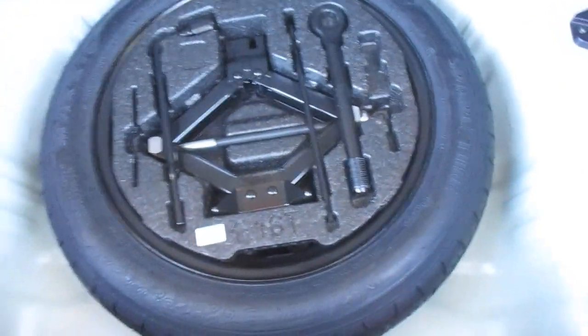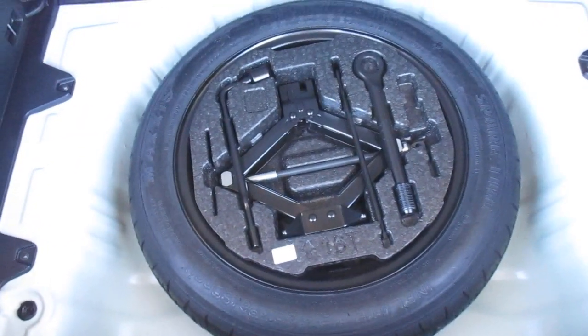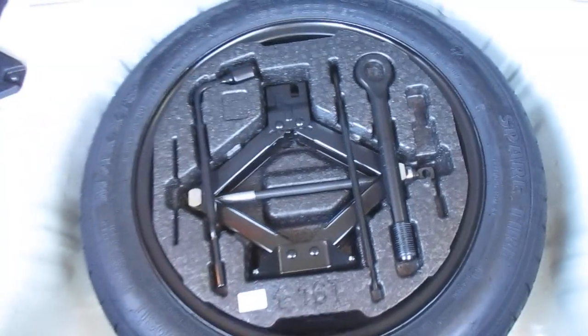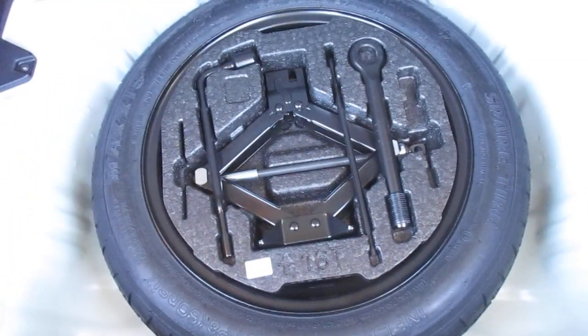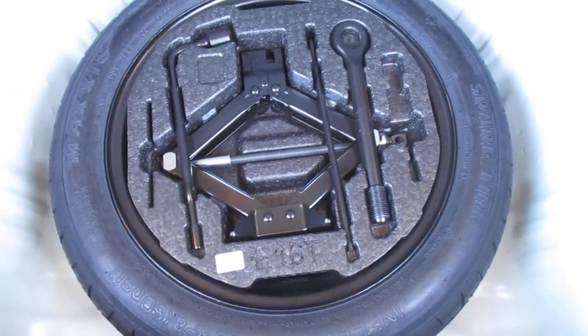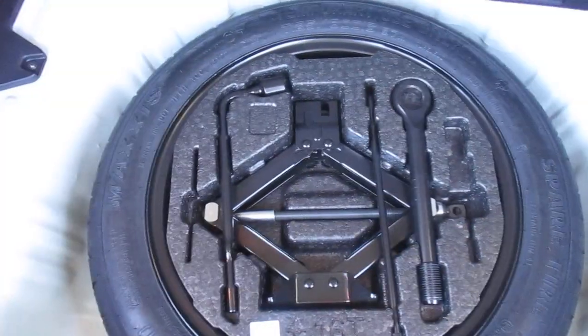In the storage compartment under here is your temporary spare tire kit with your tools. If you need to take this out, right here and right here are some lift handles. This centerpiece just lifts out, and that will give you access to take the temporary spare tire out of the rear cargo compartment.